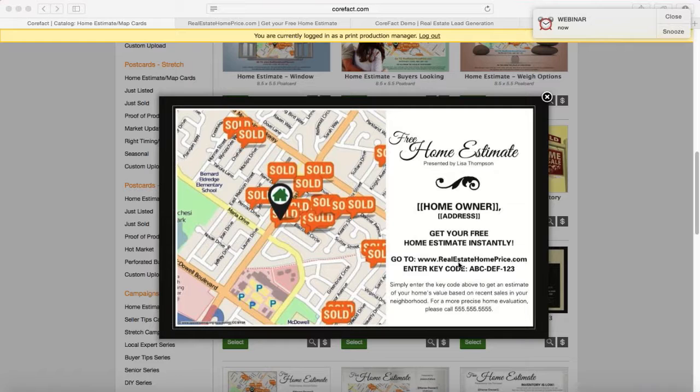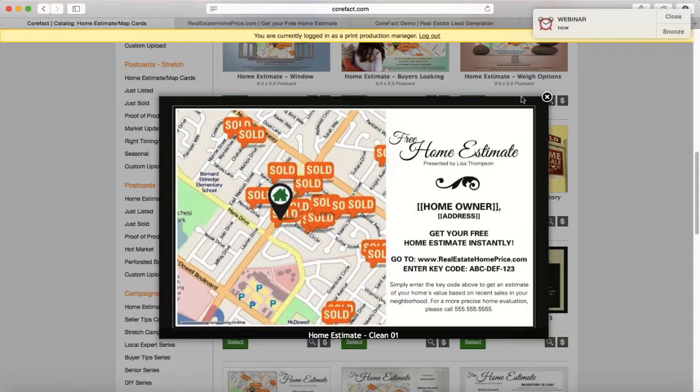Then they see the call to action: 'Get your free home estimate instantly.' It's not the typical 'call me now' or 'email me now,' which has a huge fallout — if they're not ready, they're not going to call. You might lose an opportunity because the card was three months too soon. Now we're giving them something of value they can access throughout the process. The tying factor so you know who's doing what and when is the key code that CoreFact assigns each individual on your mailing list — a unique identifier for that prospect. This is automatically done as soon as your mailing list is added to our system.